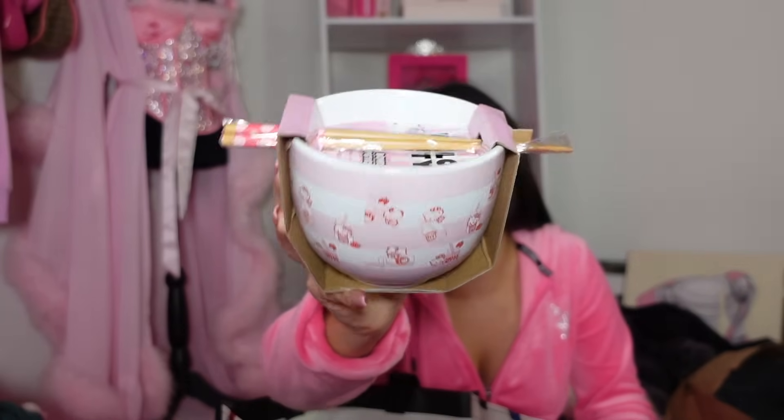I got another bowl — of course! I only have five really cute bowls. Mugs I have a lot of, but cute bowls I barely have any, so I feel like I shouldn't say no. Look at it — it's Hello Kitty, gorgeous pink, and it comes with matching chopsticks. So cute!